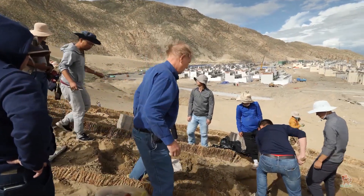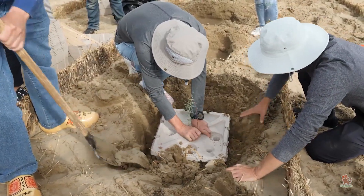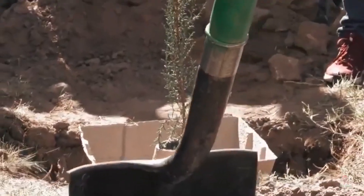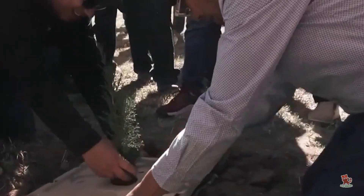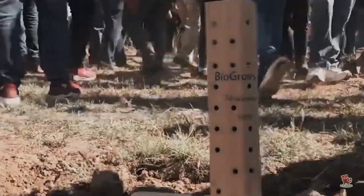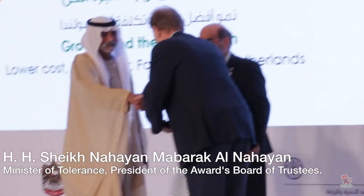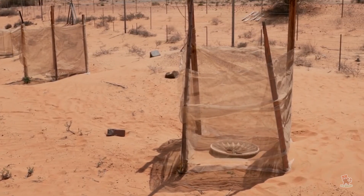The unforgiving Sahara isn't the only place where Groasis's technology is creating opportunities for greenery to thrive. The technology is also helping greenery thrive in Canada, Dubai, Jordan, Kuwait, Morocco, and many other countries.